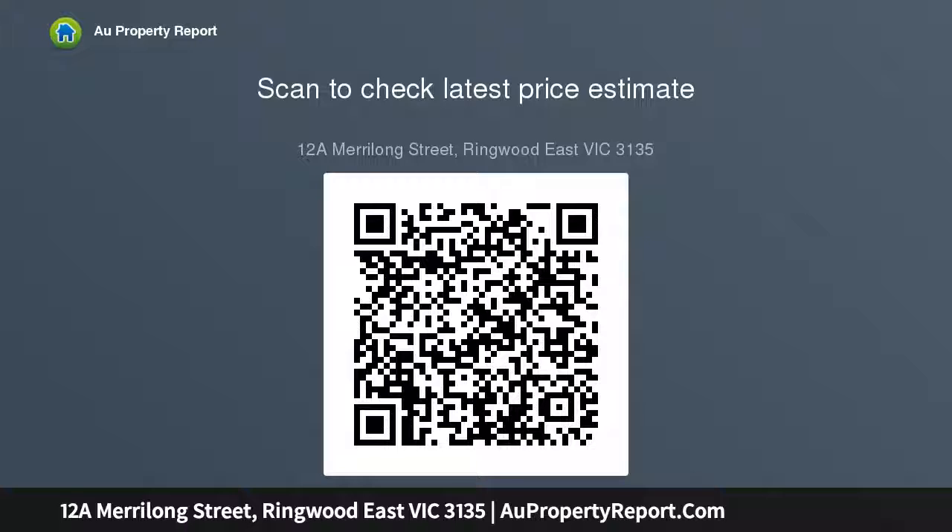Currently tenanted on a month-to-month basis for $1,690 PCM — inspection is a must.